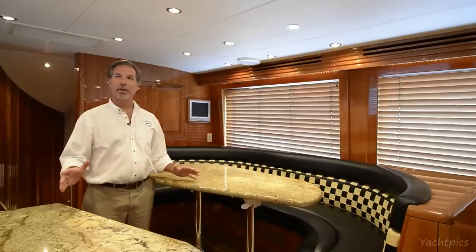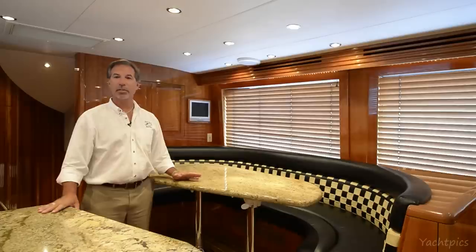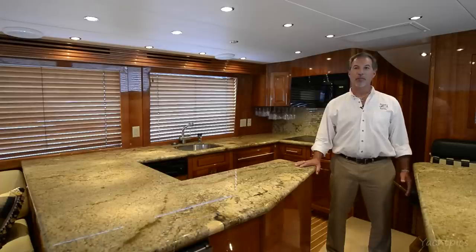Rounding out the salon are 34 dimmable hi-hats overhead, rope lighting behind all the valances, a surround sound stereo system, and a dinette that seats five with storage underneath. Completing the main salon area is a gourmet galley to port, with granite countertops, four undercounter Sub-Zero refrigerator and freezer drawers, a dishwasher, undercounter stainless sink with hot disposal, an insta-hot, four-burner electric stove, convection microwave, and ample storage throughout.